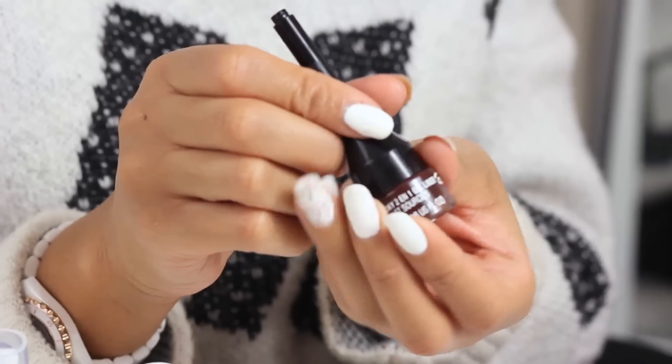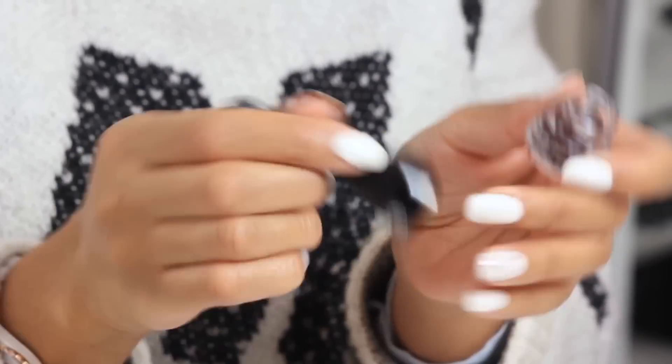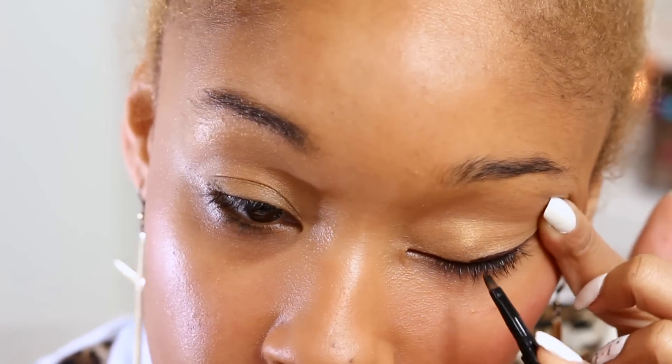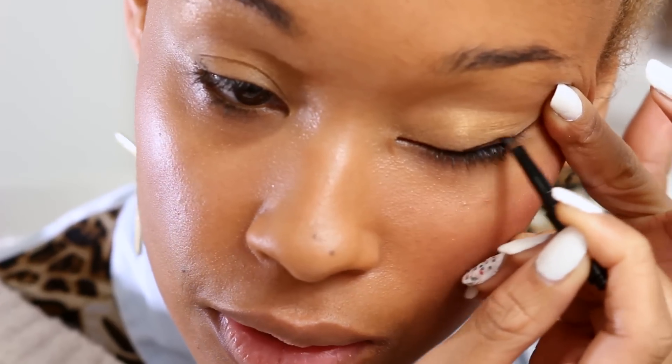Now I'm ready for my eyeliner. I'm going to be using our Smoky 2-in-1 gel eyeliner in brown — it does come in black and brown. I'm going to pull the eye across slightly so I can see, and start from the middle of the eye, gently stroking it across where the lash line is.